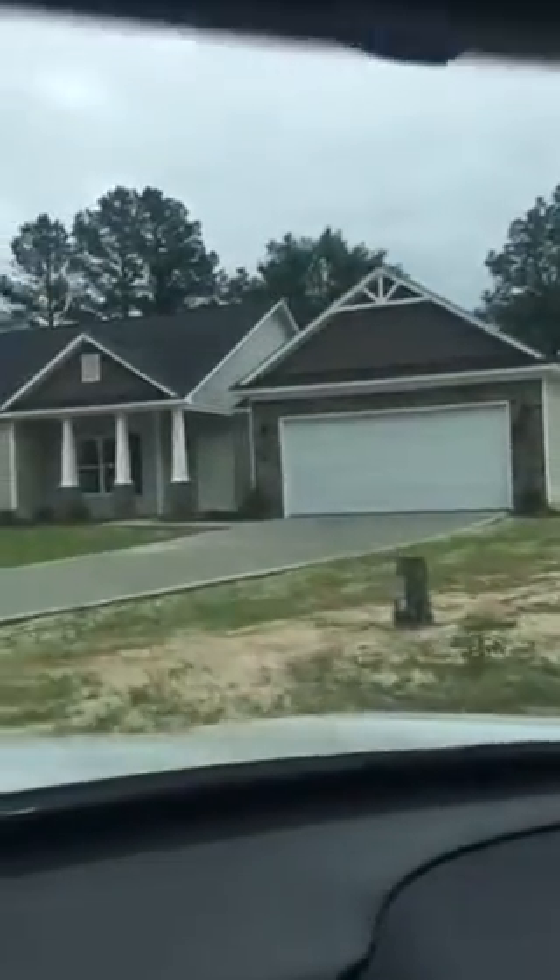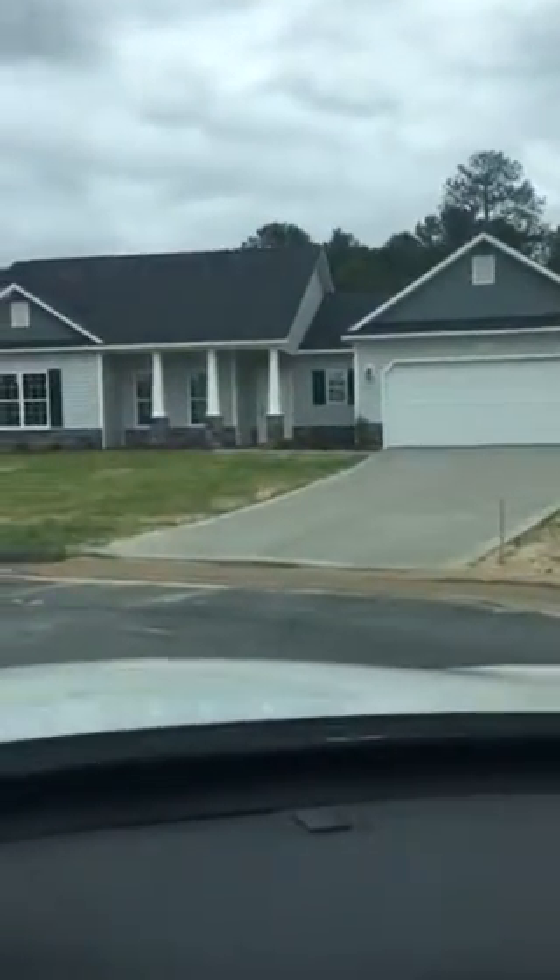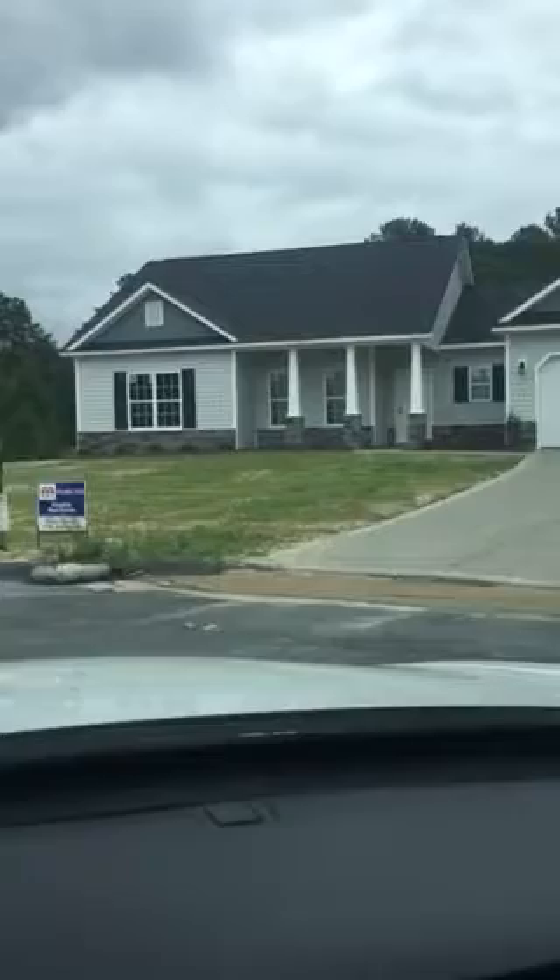We've got this one right here that you guys looked at at 105, and that one has gone under contract. We do have this one at 106, which is the one that I videoed for you, and that one is not under contract at this point. This is the front side of it.